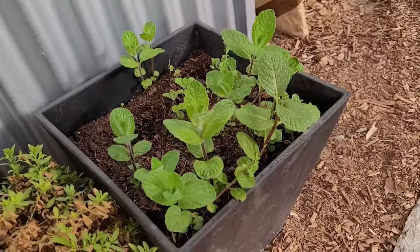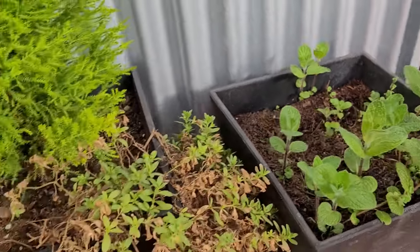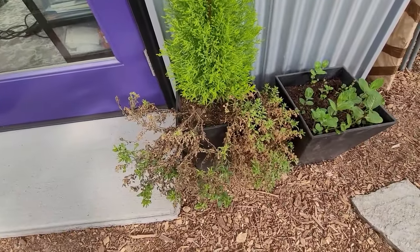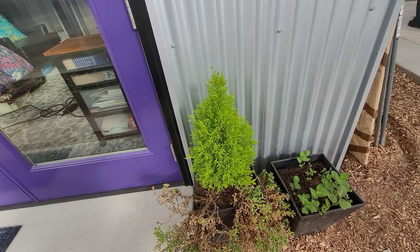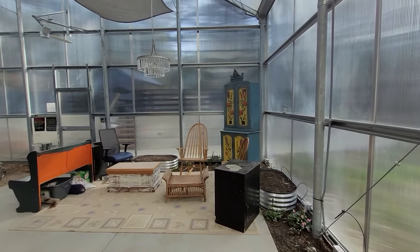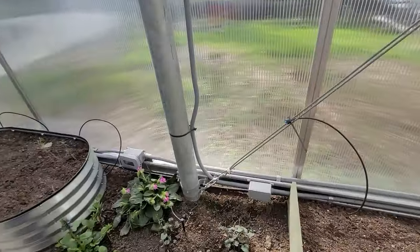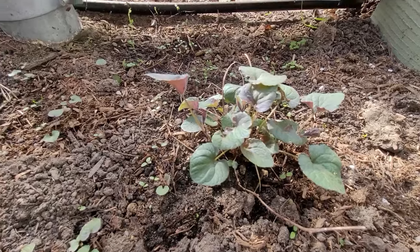I planted this mint a couple years ago, but it got hammered by the trifecta of powdery mildew, freezing, and pests. I got the gnats early this year with neem, and sprayed with potassium bicarbonate — it's recovering nicely. Augmented these beds with manure and better soil, and some of the survivors, like these violets, are happy about it.